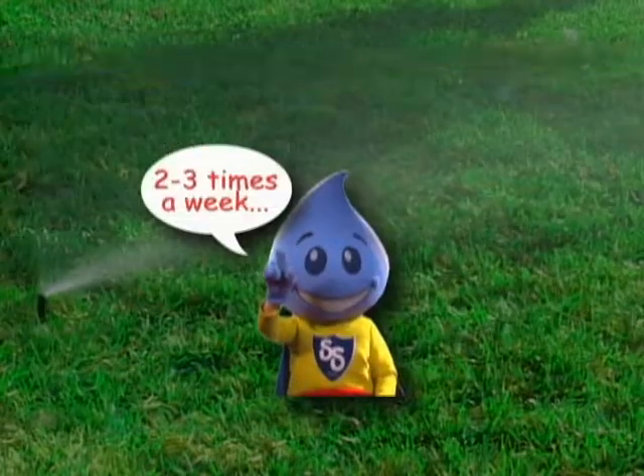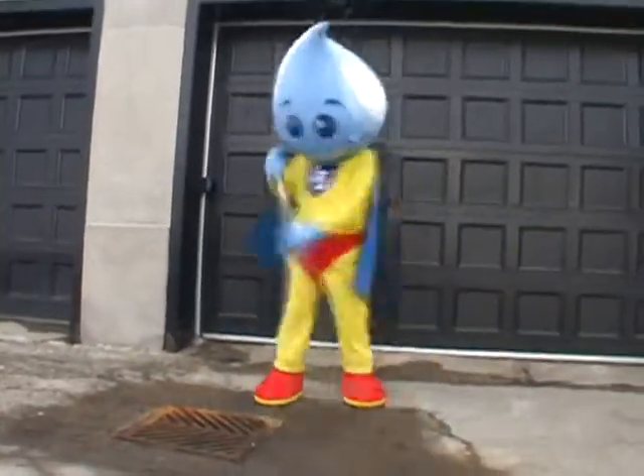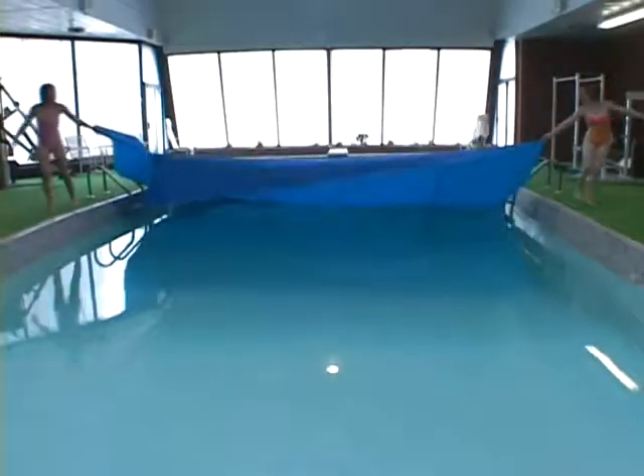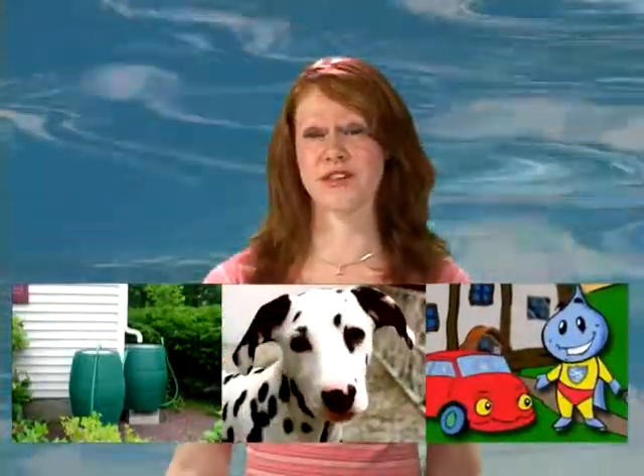Your lawn needs less water than you think — it only needs to be watered two or three times a week for 20 minutes. Find a broom and sweep your driveways and walkways instead of hosing them down. Remember to cover your swimming pool when it's not being used to reduce evaporation. You can also set up a rain barrel to collect rainwater and use it to water flower beds, lawns, or even wash the car or the dog. Check for leaks on outdoor taps too.